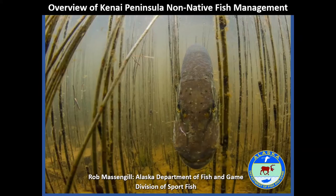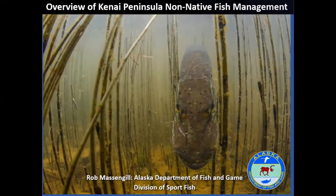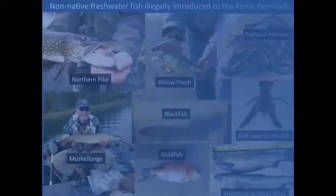The goal of this presentation is to give everyone an overview of non-native fish management on the Kenai Peninsula, with a focus on invasive northern pike and the use of rotenone to control them. I've also included some key messages that are useful when conveying information about rotenone and non-native fish management to the public.